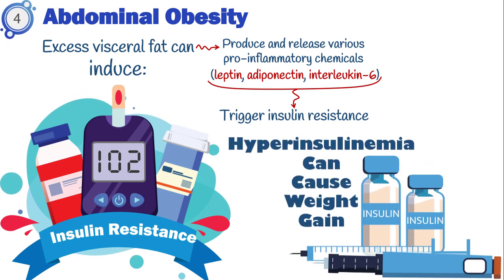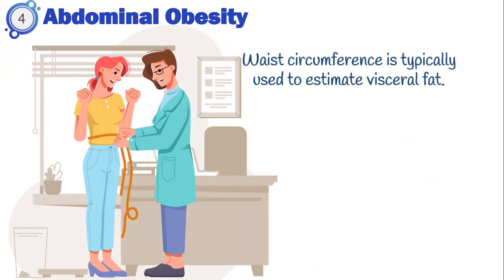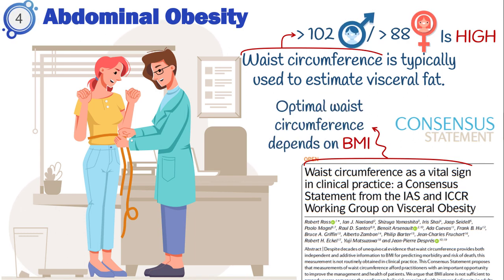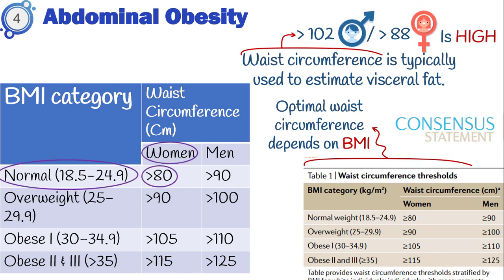On the other hand, hyperinsulinemia can cause weight gain since insulin is an anabolic hormone. Waist circumference is typically used to estimate visceral fat. To correctly measure it, wrap a tape measure around the widest part of your abdomen, level with your navel — make sure it's not too tight and that it's straight, even at the back. In general, waist circumference more than 102 cm in men and more than 88 cm in women increases the risk for insulin resistance and diabetes. However, recent studies suggest that optimal waist circumference mainly depends on body mass index. A reference table provides waist circumference thresholds considering BMI — for example, above 80 cm for women with normal weight is considered high. Take a screenshot and keep it on your phone.